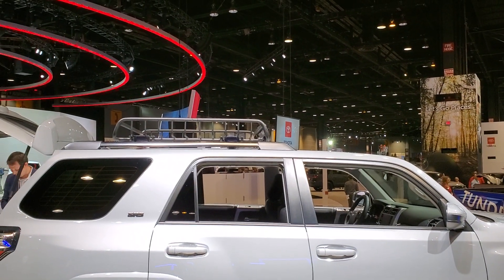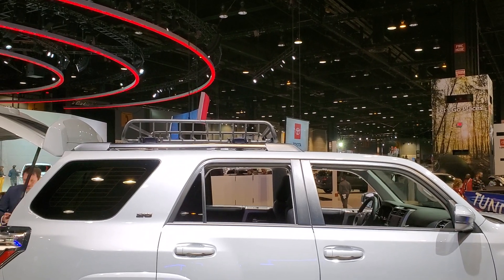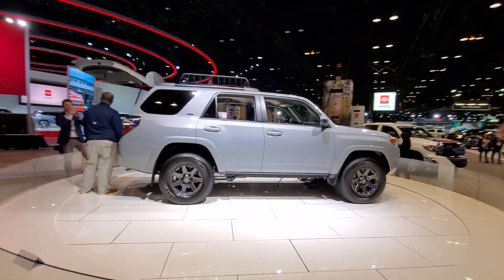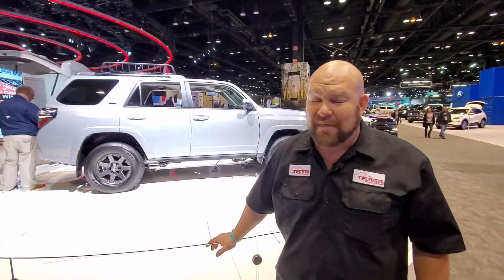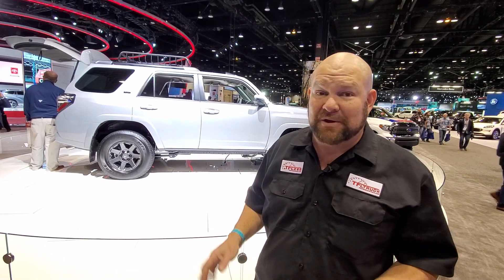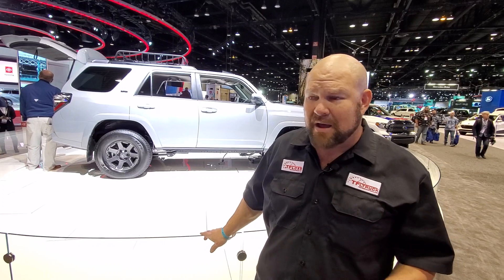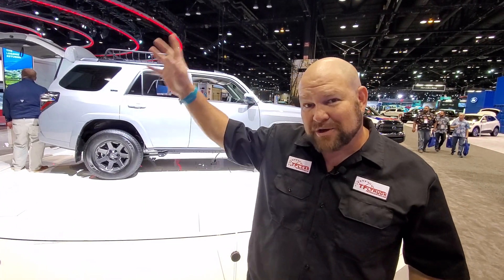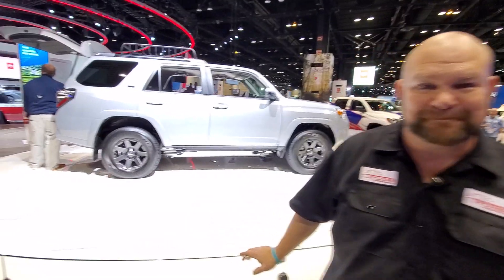There's the roof rack — basically a basket on top. So there you have it, guys. We have a lot more from Chicago coming up and already published on TFL. We'll also have some other stuff available on our website, so don't forget to go to tflcar.com, tfltruck.com, and tfloffroad.com. We'll catch you later from the Chicago show.